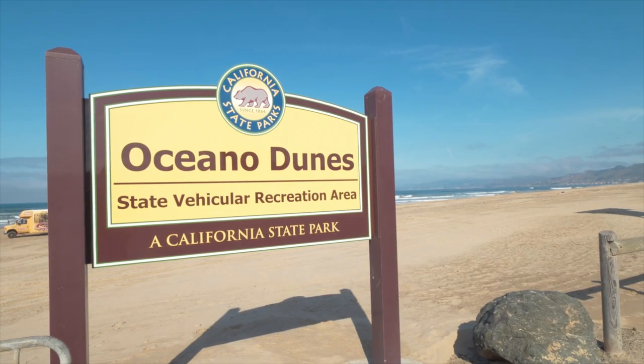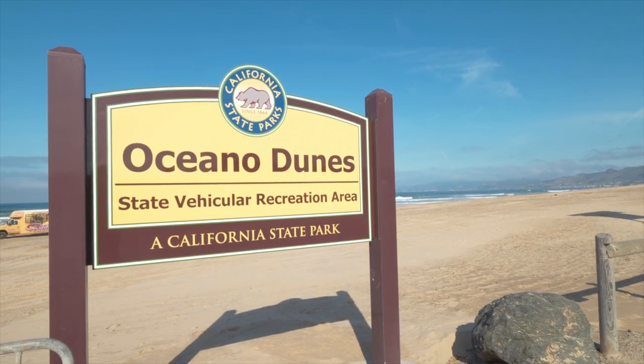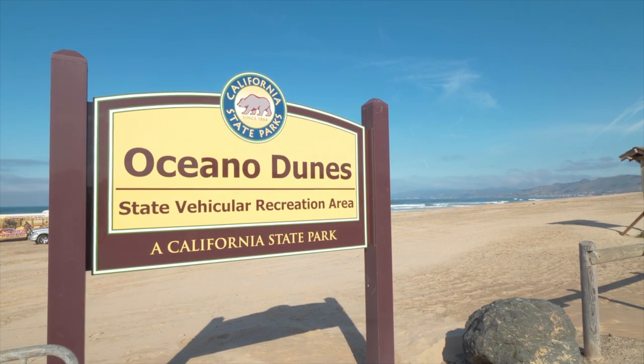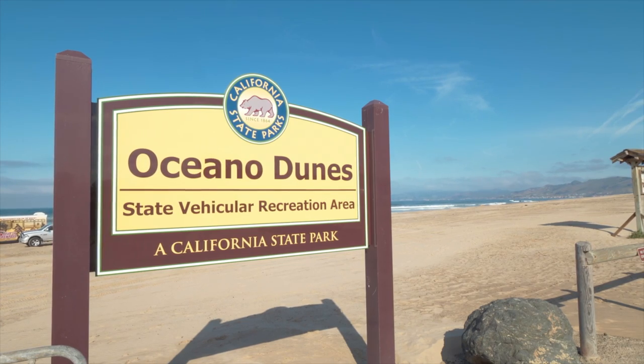Last night we camped at Oceano OHV State Recreation Area. Our Parks Pass did not get us in for free, but they do offer camping for $10 a night — same price as the day pass. Probably one of the cheapest things we've found in California thus far.